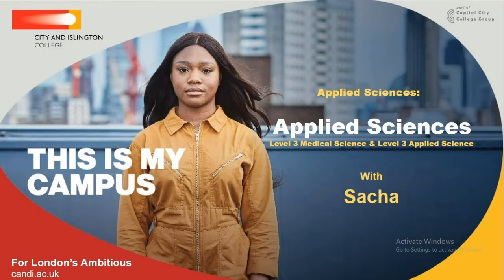The Centre for Applied Sciences Head of School for STEM, Sasha, welcomes everyone to the Open Day for Applied Sciences at City and Islington College. As introduced, she is the Head of School for Science and Engineering and will be talking about two of their courses today.